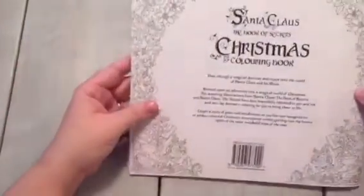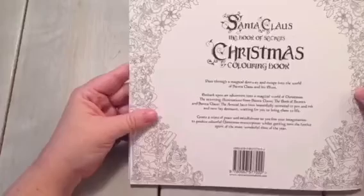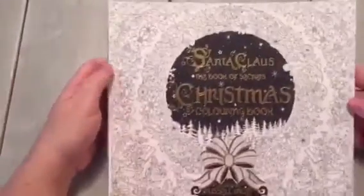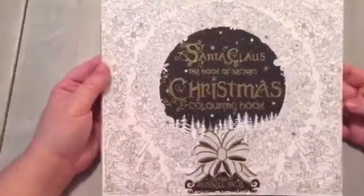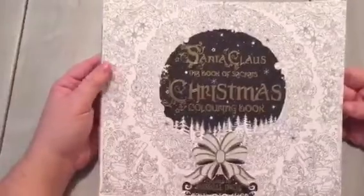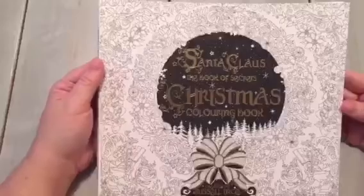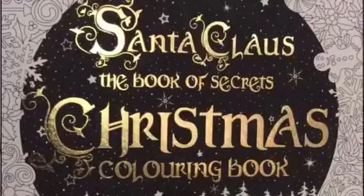Here is the back. It reads: 'Pass through a magical doorway and escape to the world of Santa Claus and his elves.' This is just a stunning book. When I saw it I was like, we really need to feature this in the group because it's beautiful — you all will love it. Thank you so much for watching, stay tuned for more. And again, look out for the contest starting in November where you could win a free copy of his book.